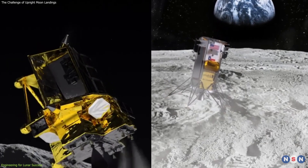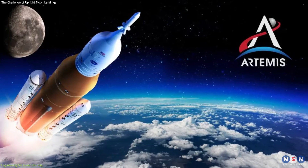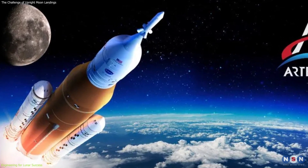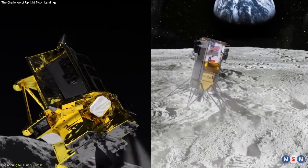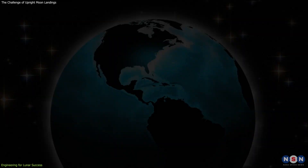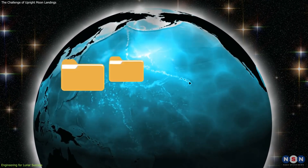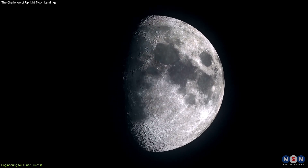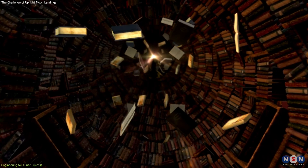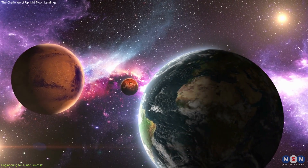The lessons learned from Odysseus and SLIM are integral to this vision, providing practical experience that can inform the design and execution of subsequent missions. Moreover, these incidents demonstrate the value of international collaboration and the sharing of knowledge and experience between spacefaring nations. As more countries and private entities participate in lunar exploration, the collective pool of knowledge grows, enhancing the ability of humanity to explore and utilize space effectively.